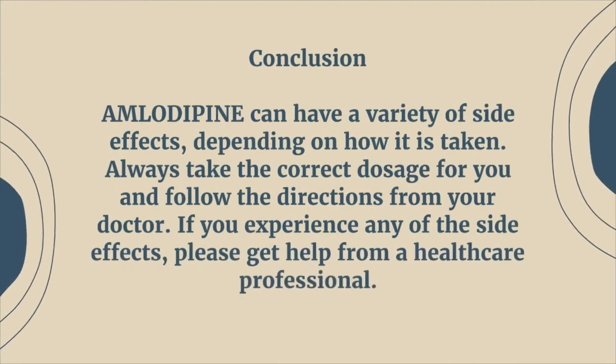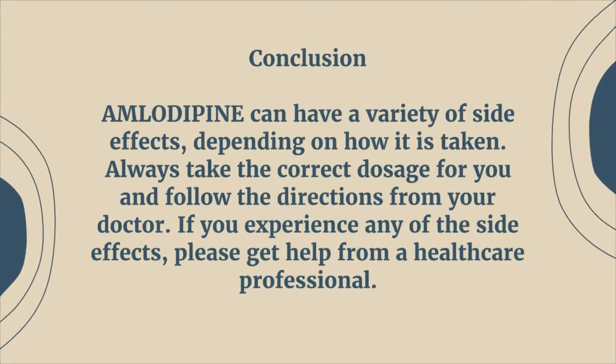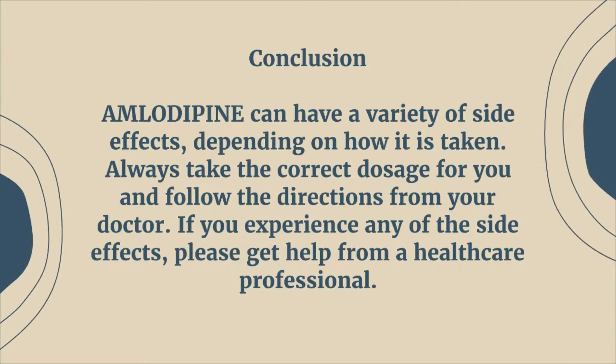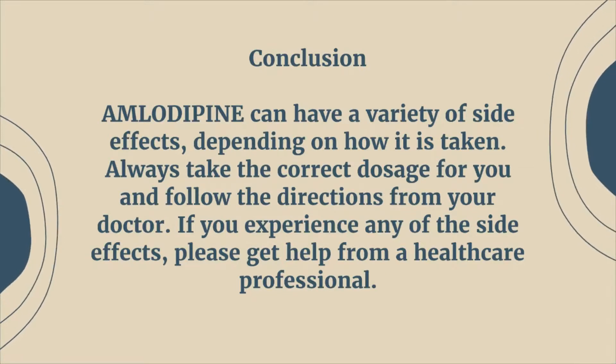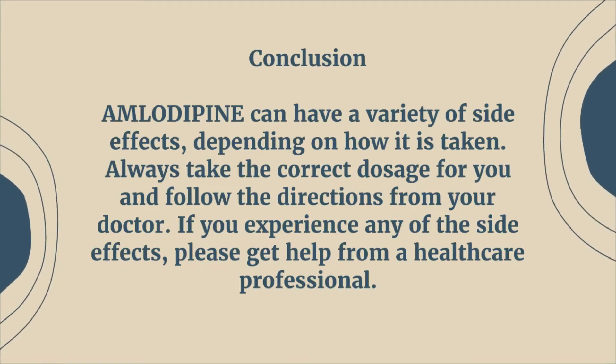Conclusion. Amlodipine can have a variety of side effects, depending on how it is taken. Always take the correct dosage for you and follow the directions from your doctor. If you experience any of the side effects, please get help from a healthcare professional.